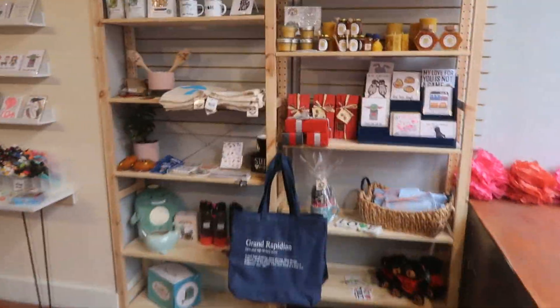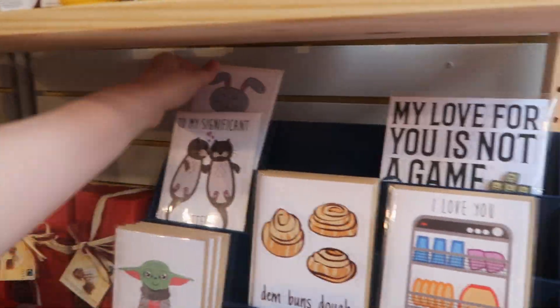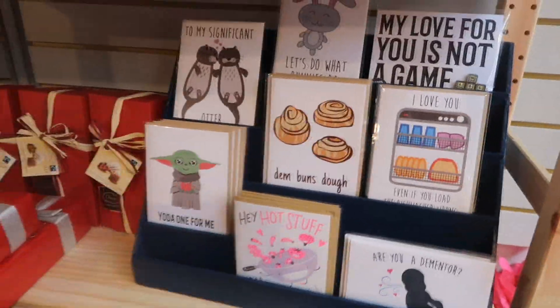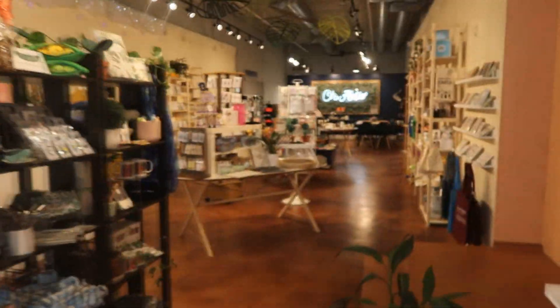And over here, this is where all of our holiday cards or like Valentine's Day cards were. They sold so well that we could not keep this thing full. More cards - you guys know.